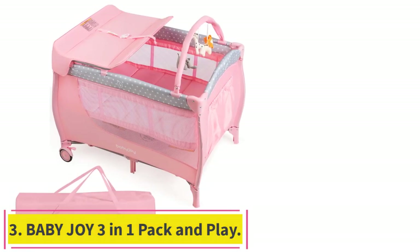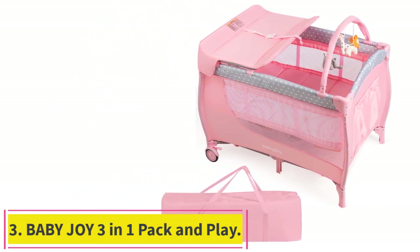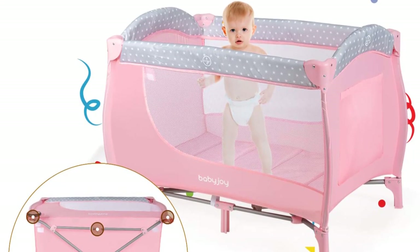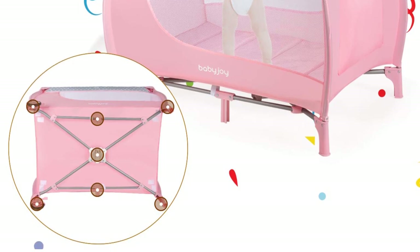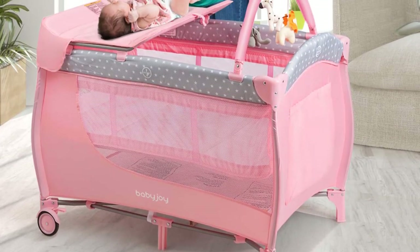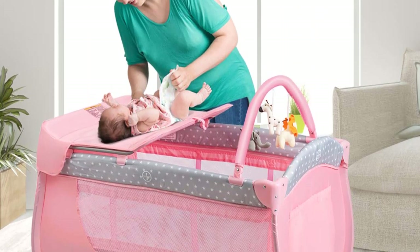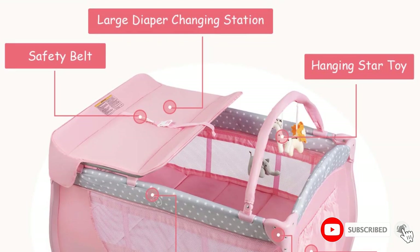Number 3: Baby JOI 3-in-1 Pack & Play. The Baby JOI Pack & Play is a multifunctional baby playyard that combines a bassinet bed, diaper table, and activity center. The diaper table has a safety belt, making it easy for parents to change diapers without straining their backs. The bassinet bed has a comfortable mattress that provides a soft touch for the baby.